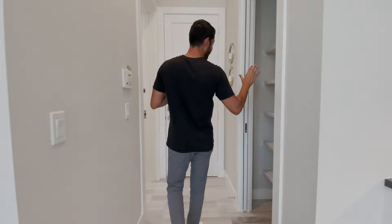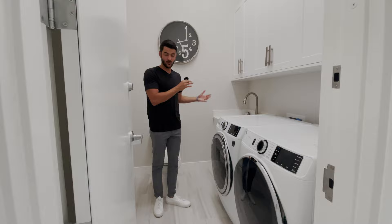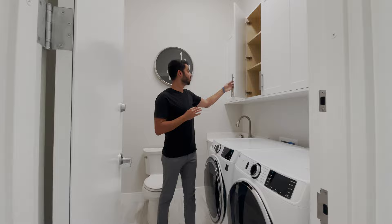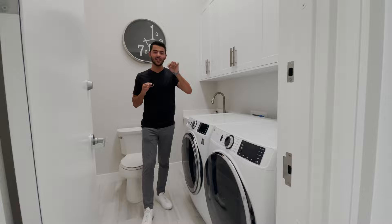Over here you have a really nice size pantry. And then this is one of the most unique things I've ever seen — I've never seen this before: a laundry room with a toilet. You can do laundry and sit and wait, or just use it as a bathroom — you have the options. There's nice storage space up top, a clock so you know what time it is while doing laundry, and a sink. It's a two-in-one. Comment down below if you've seen this before, because this is the first time in my eight-year real estate career that I've seen anything like that.